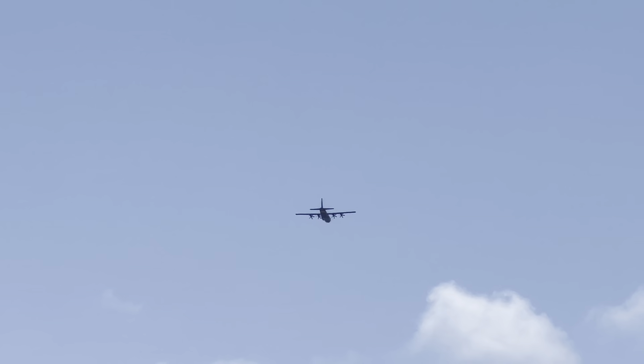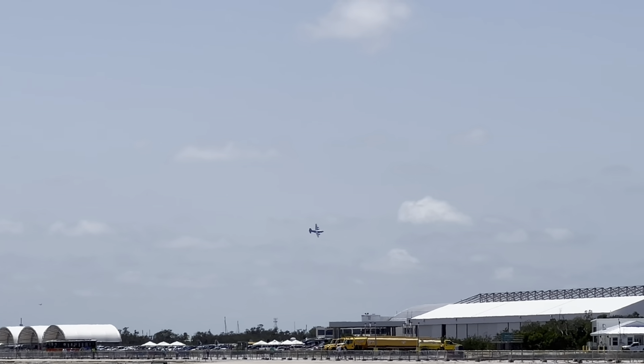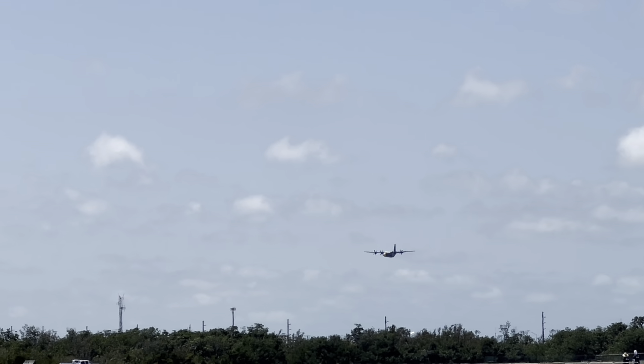The C-130 Hercules, built by the Lockheed Martin aircraft company, flying at 300 miles per hour from the right — the Fat Albert Parade Pass.